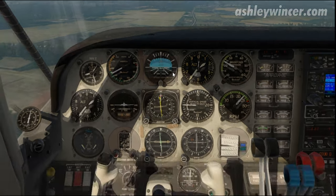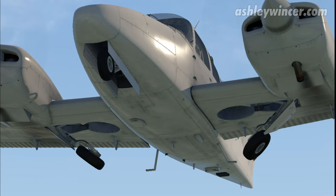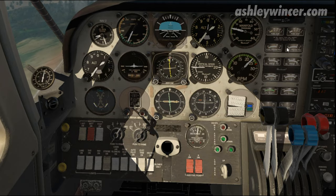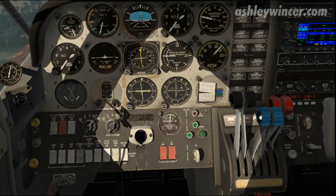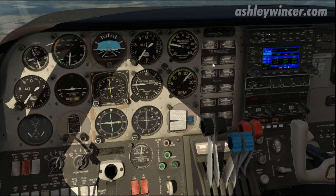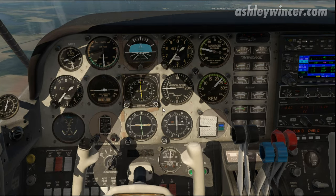Let's start the pre-landing checks. Brakes — working, off. Undercarriage — we have three greens. Fuel pumps — left one on, fuel pressure good. Right fuel pump on, fuel pressure good. Brakes off, undercarriage down, three greens. Mixture rich, fuel selectors on both, fuel pumps on. Instruments — fuel quantity good, fuel pressure good, oil pressure good, oil temperature good, cylinder temperature good, electrical load good. Switches on both. Hatches and harnesses — make sure you're secure. Pitch props full forward.